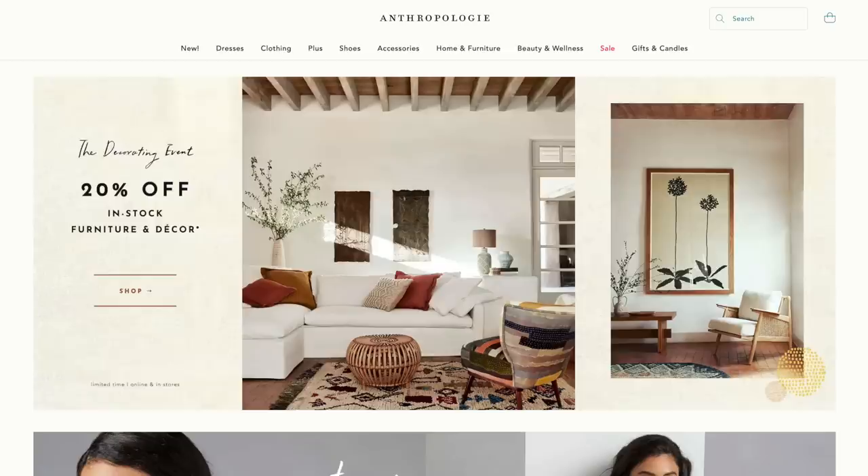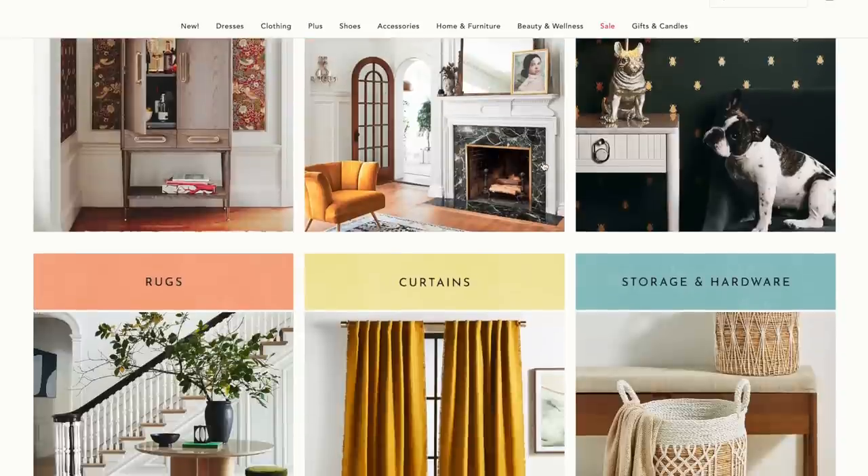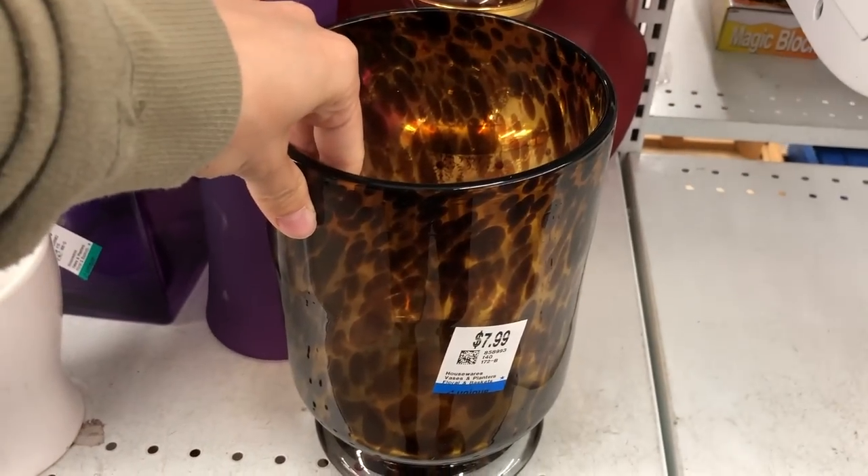I have been so inspired by everything on Anthropologie's website recently. I don't know if it's because I just had my daughter or it's getting warmer and spring is here, but I've definitely been super inspired. However, the prices are crazy — I can't justify spending a lot on a vase I might like for only a season or two. So I always go to the thrift store, and I'm going to share everything I found.